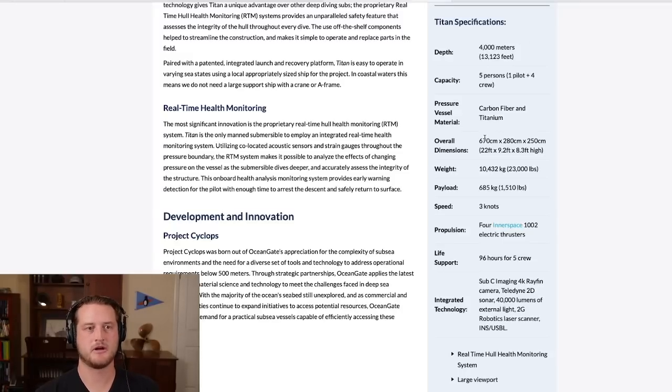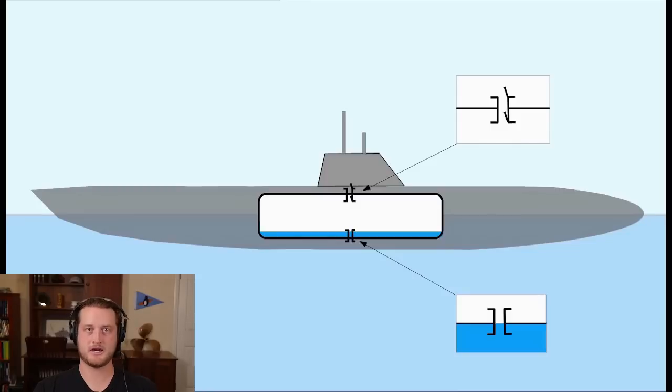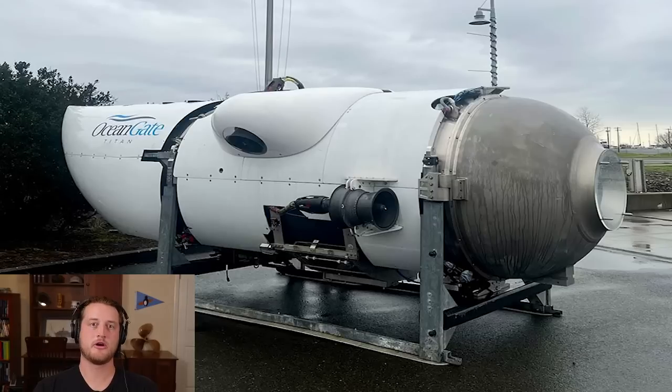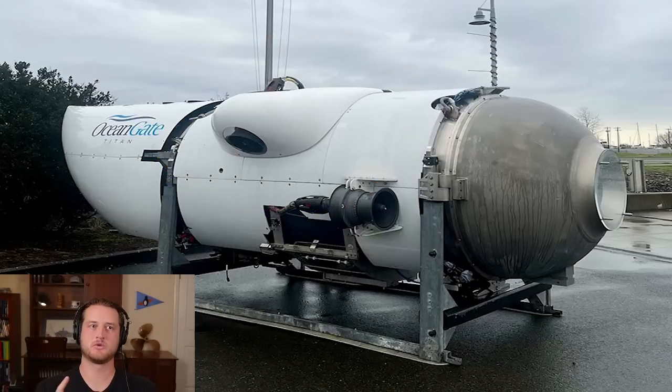Before talking about the search, let's go over a couple more specifications. The vessel has a top speed of three knots — which is why it has to traverse currents, since currents can run six to eight knots or higher. It has four electric thrusters. Most importantly for this video, its life support system provides 96 hours of air for five crew members, and there are five people down there now. According to David, there are seven different ways of getting back to the surface, including pumping water out of ballast tanks, manually inflatable airbags, and the thrusters themselves.